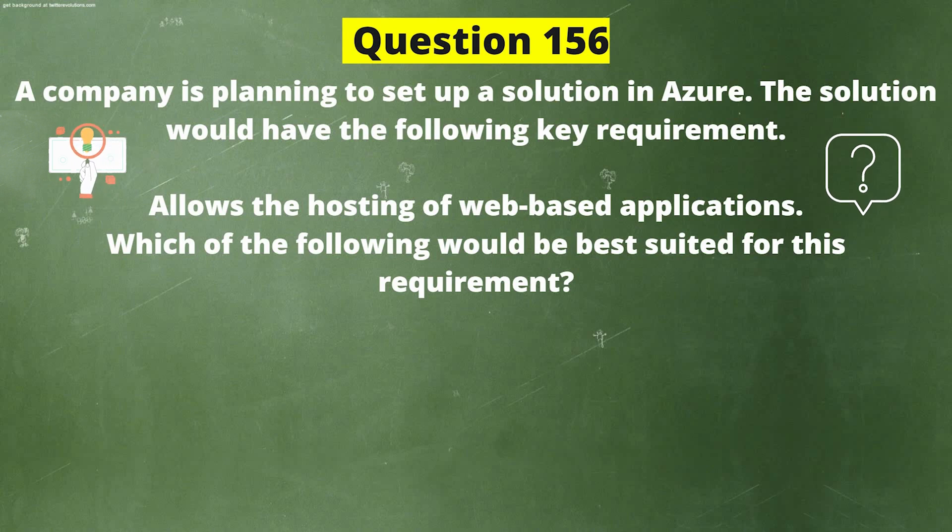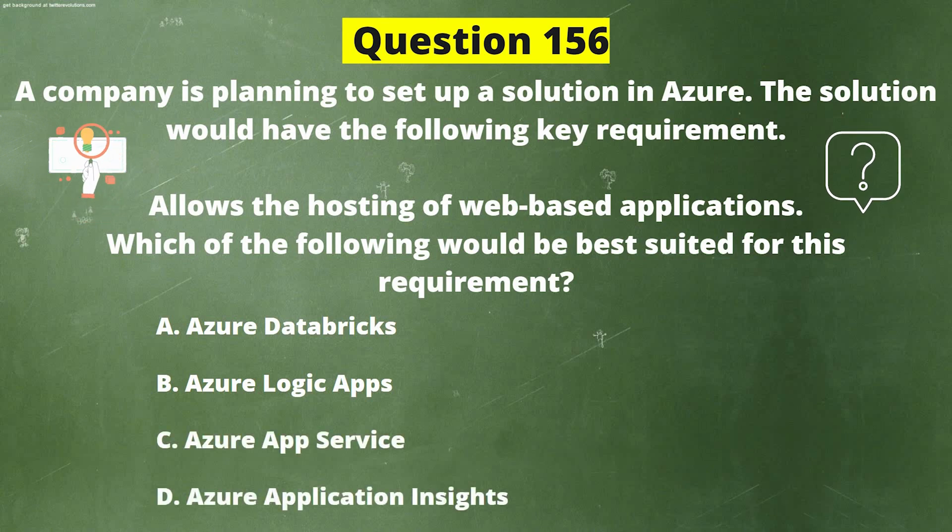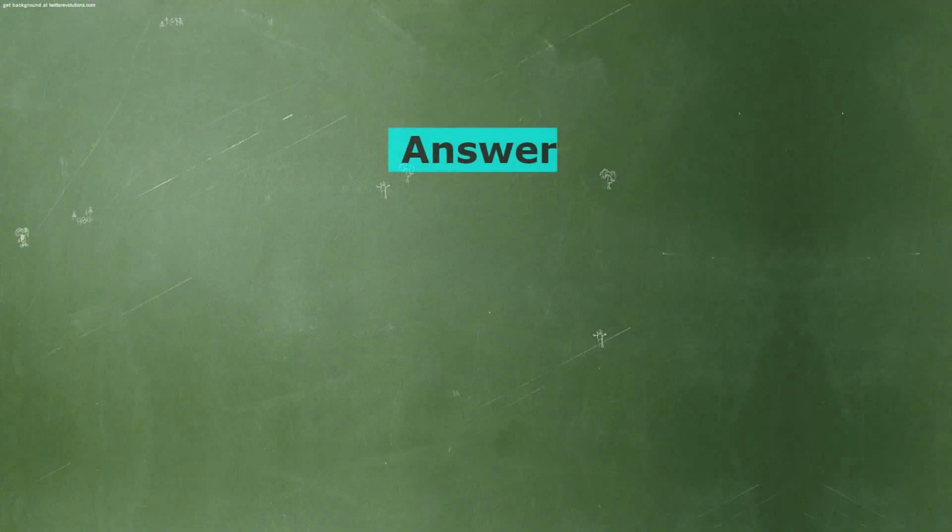A company is planning to set up a solution in Azure. The solution would have the following key requirement: allows the hosting of web-based applications. Which of the following would be best suited for this requirement? Option A: Azure Databricks. Option B: Azure Logic Apps. Option C: Azure App Service. Option D: Azure Application Insights. The correct answer is Option C: Azure App Service.